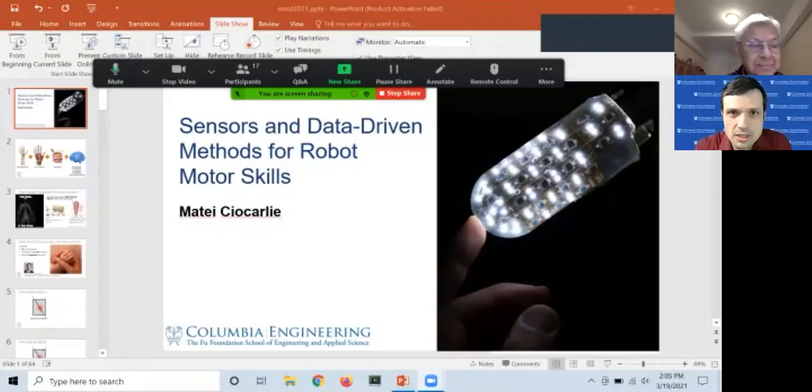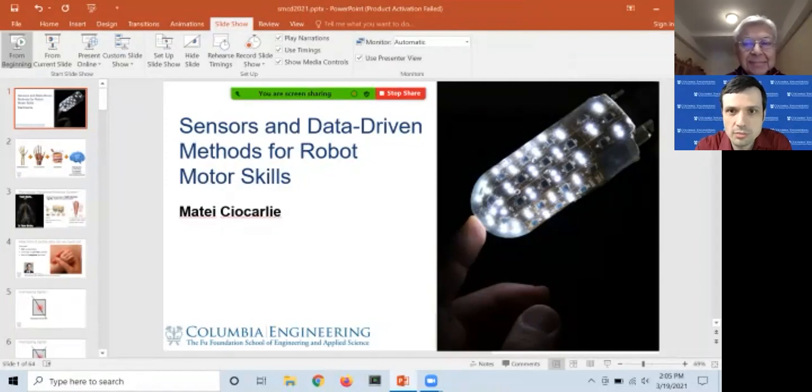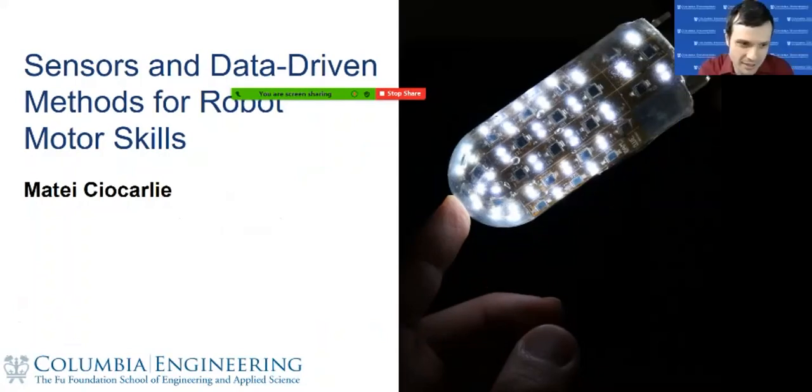Thank you so much to the hosts and for the invitation — it's a great pleasure to give the SMCD Center seminar today. Thank you everybody for coming and taking time out of your Friday afternoon to come for the talk. Please keep this friendly and informal, feel free to ask questions during the presentation by typing them in the chat or Q&A.